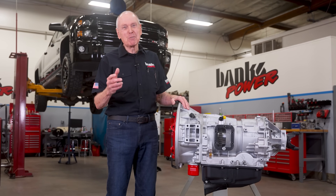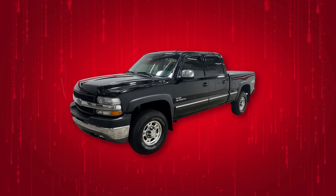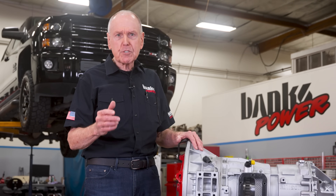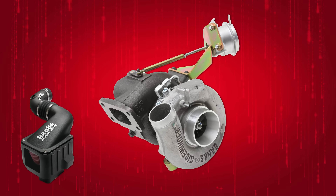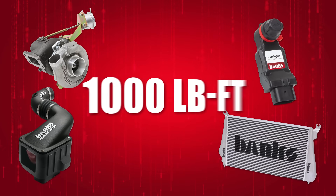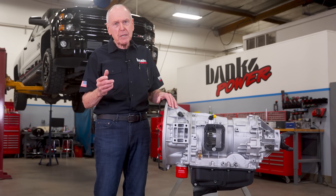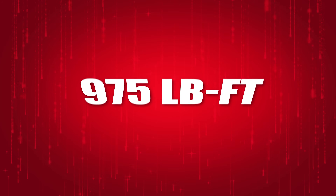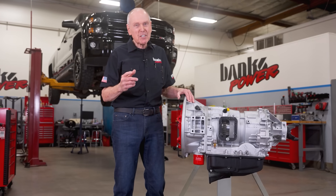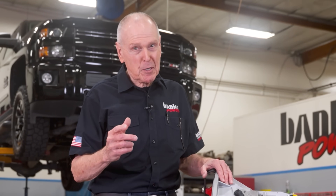In 2001, the five-speed Allison in the Duramax LB7 was rated to handle an input of 520 pound-feet. Guys have done a lot to these older trucks — cold air intake, turbo, intercooler, tuning — and all that is making well over a thousand pound-feet. In the newer L5Ps, the 10-speed is rated at 975 pound-feet, but if you've tuned your newer truck, you could be pushing over 1,200 pound-feet. In all these cases, trans temp is your enemy.